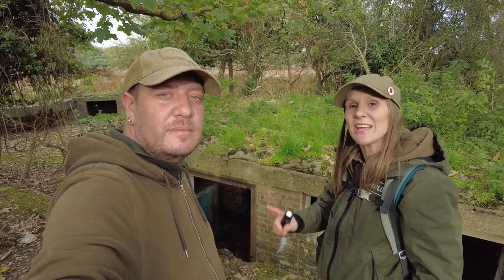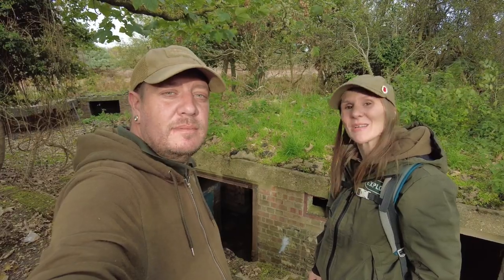Hi, this is Exploring with Emma Stewart, and today we're back doing a bit of military. We've come to Suffolk to explore this WWII gun battery, and we're going to give you a little bit of information about it now.